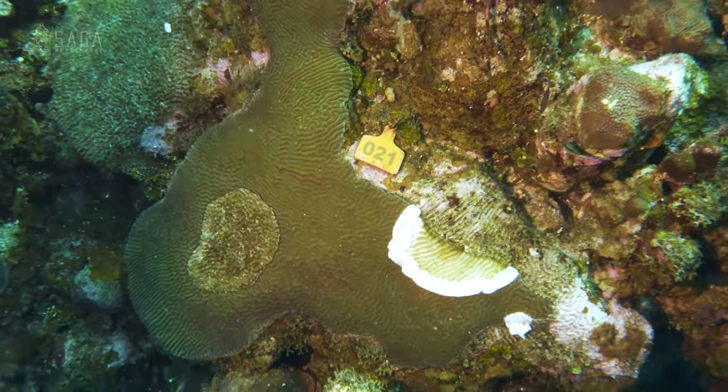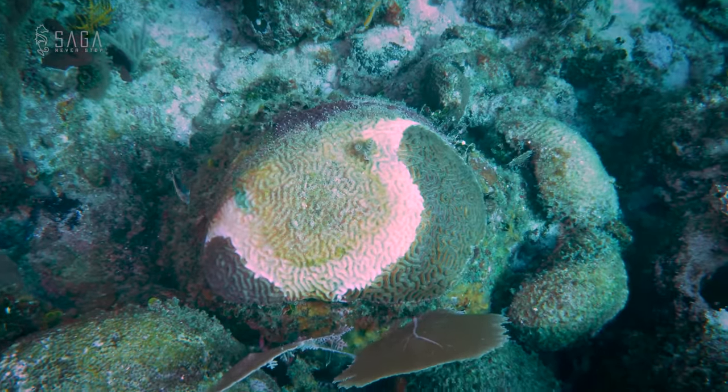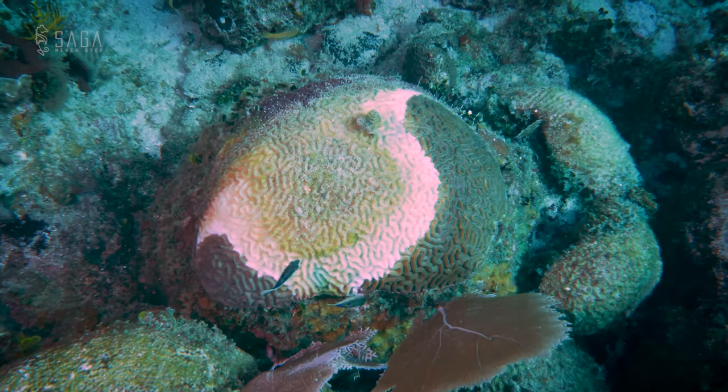Sam told me that, as a rule of thumb, only corals with less than 50% infection coverage are treated, and even then, only when the infected area is somewhat homogenous.